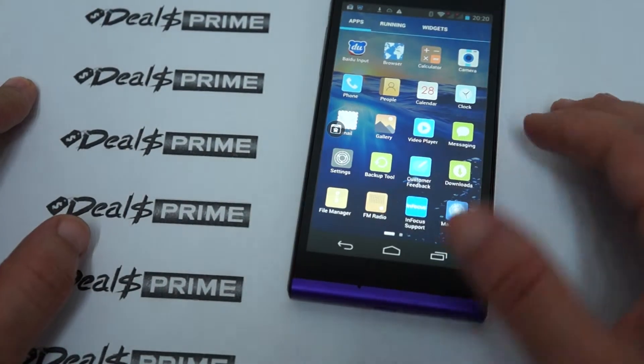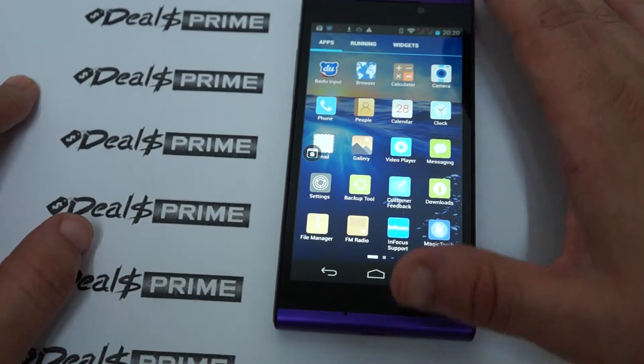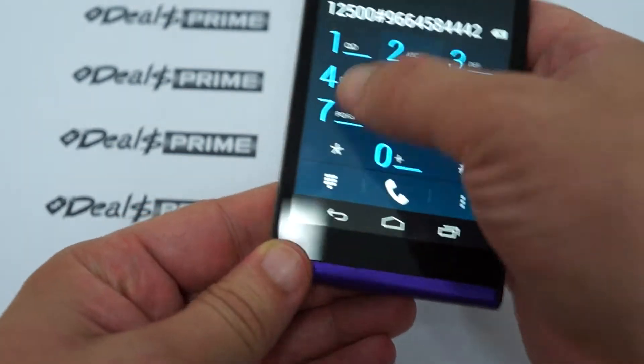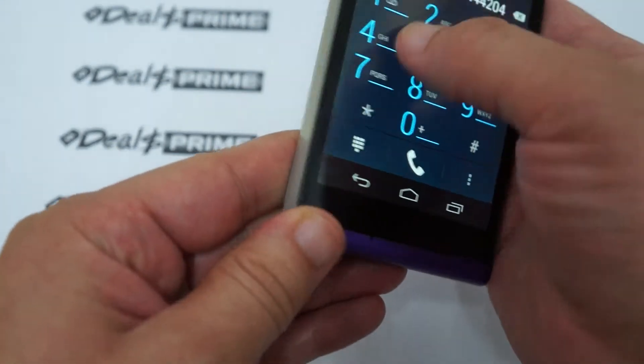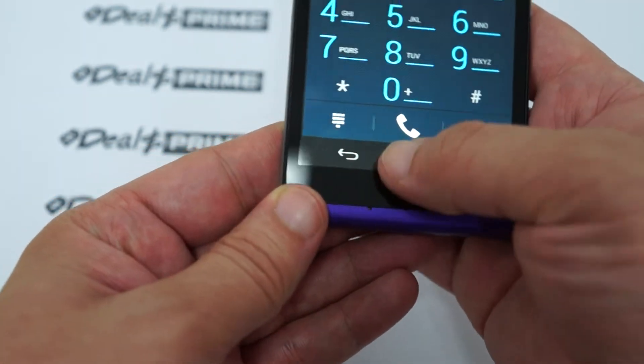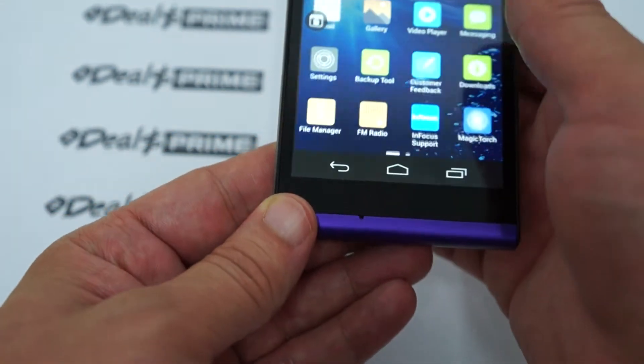Let's check out the rest of it. Going to the phone dialer — no tapping noise or vibration when you tap the keys, but it looks nice and smooth.